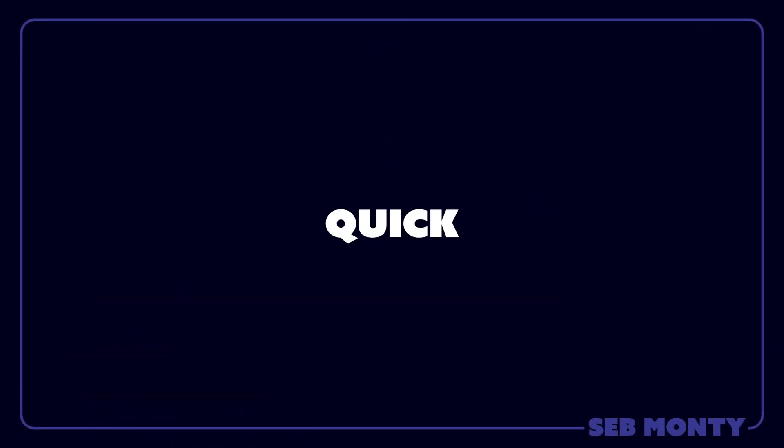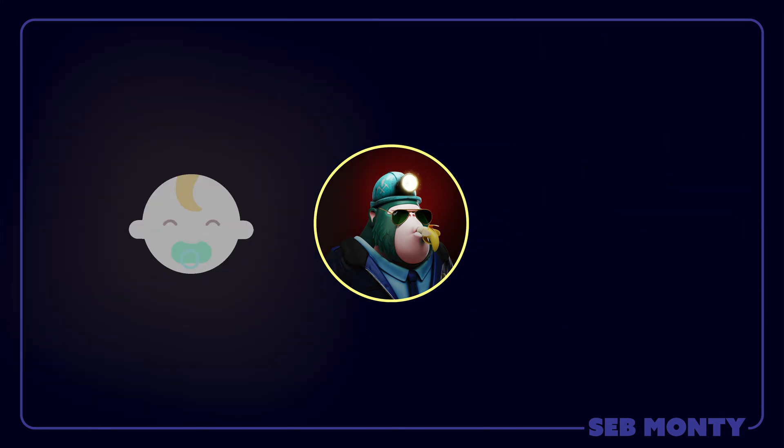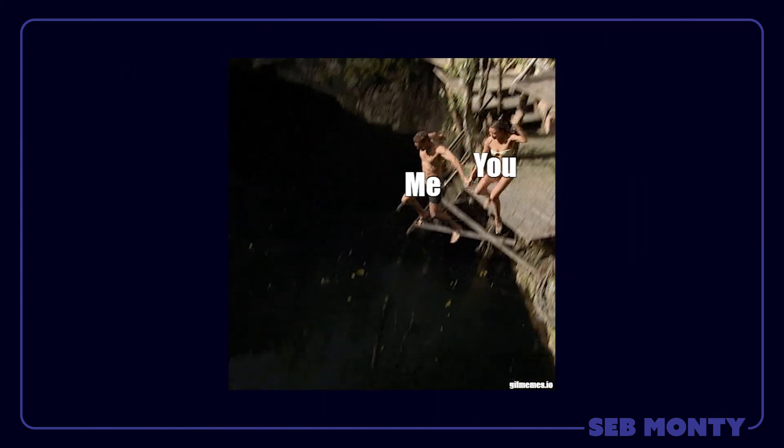So, do you want to buy or sell Solana NFTs? I'll show you how in this quick tutorial. My name's Seb Monty and I cover everything in the Solana ecosystem to take you from zero to hero. Let's dive in.